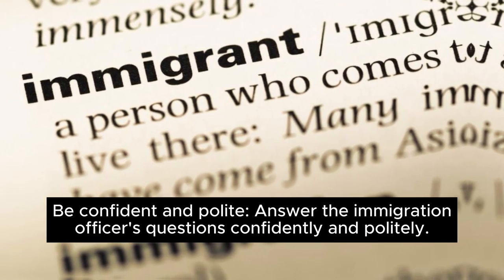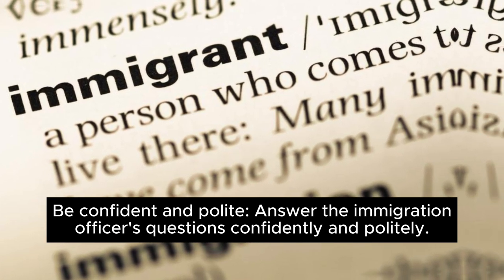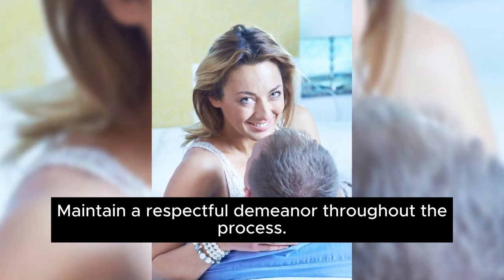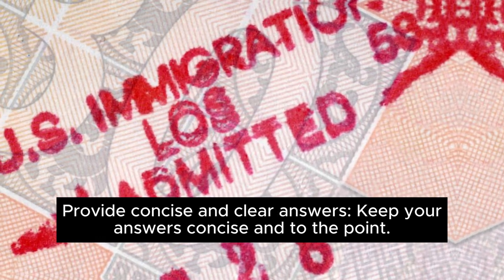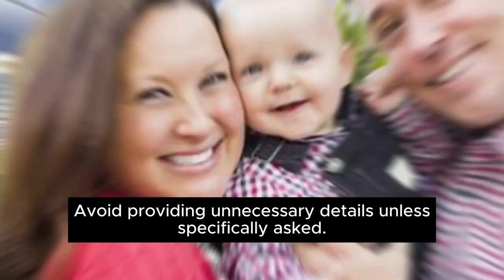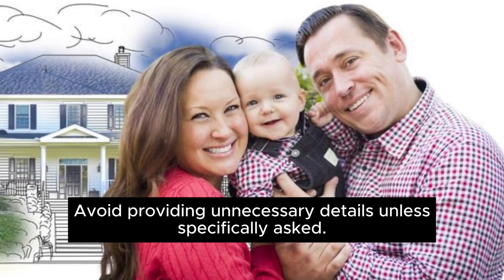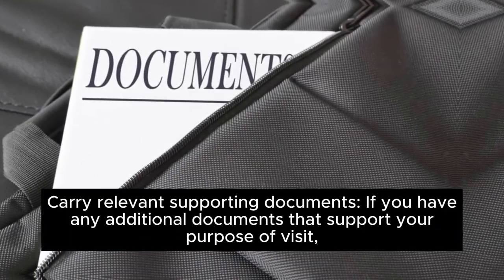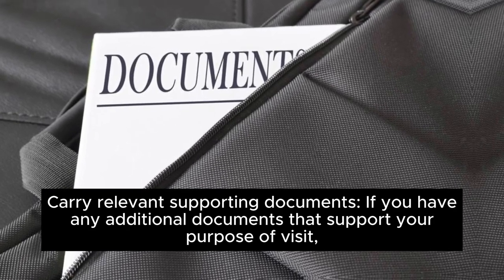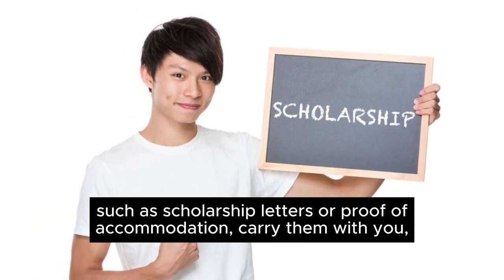Be confident and polite. Answer the immigration officer's questions confidently and politely, and maintain a respectful demeanor throughout the process. Provide concise and clear answers — keep your answers to the point and avoid providing unnecessary details unless specifically asked. Carry relevant supporting documents such as scholarship letters or proof of accommodation, but present them only if requested by the immigration officer.